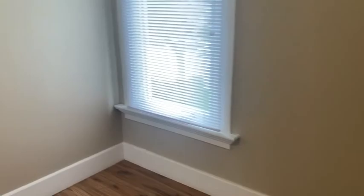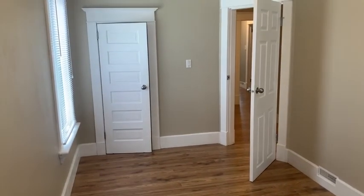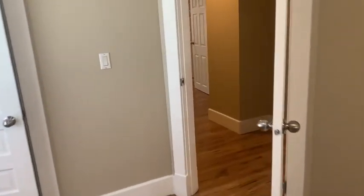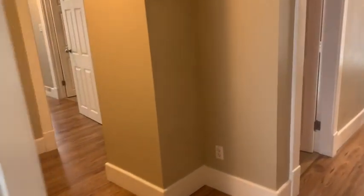Here we have another bedroom — this one's a little bit longer, nice and bright with two large windows, and a closet. Going back into the hallway there's a large storage area off the hallway.